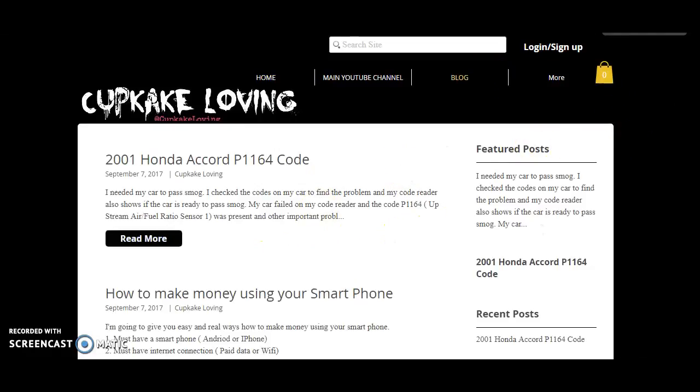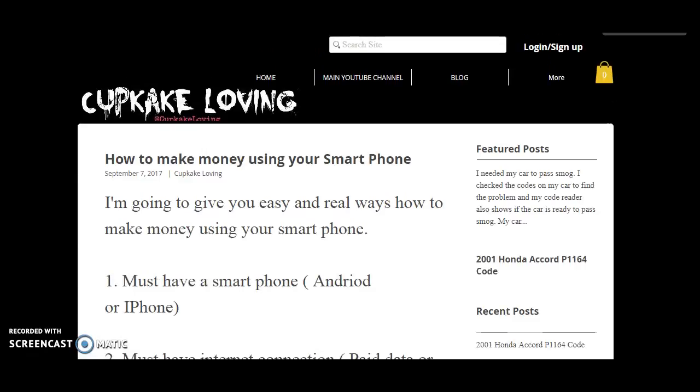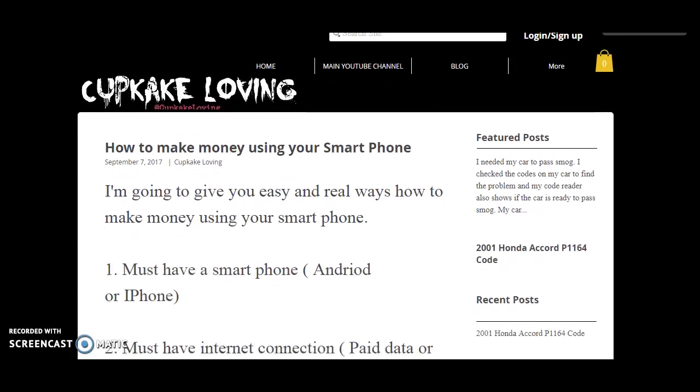I only made like two posts. And you can find everything on here, the links and everything like that. So I'm going to show you real ways how to make money using your smartphone.